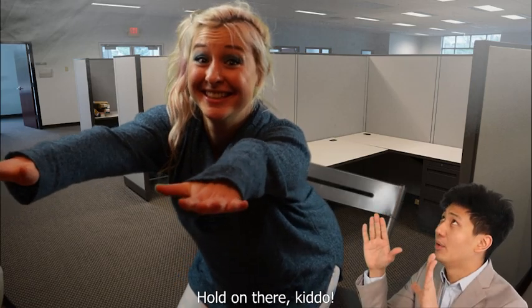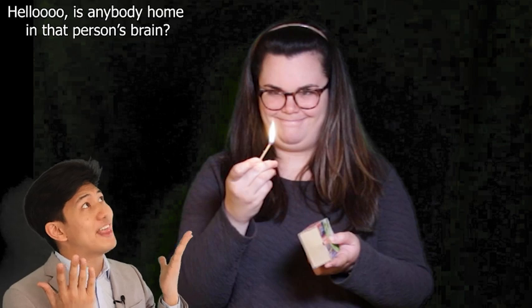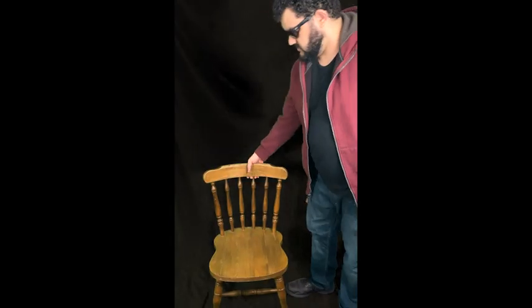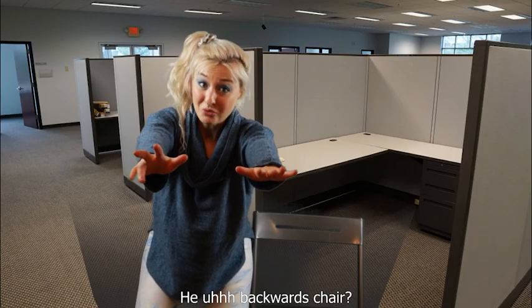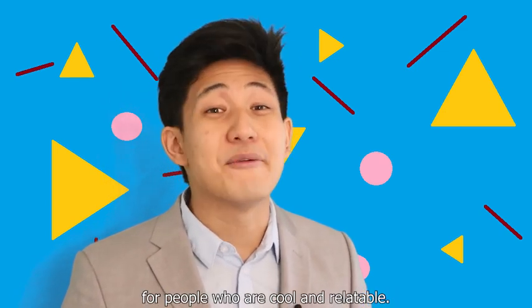But, most important, remember to smile. Hold on there, kiddo. First, we need to recognize the signs of not chair. Hello? Is anybody home in that person's brain? You can't chair without holding your arms out? Now, what did this person do wrong? A backwards chair? Trick question. That's actually an advanced chair move for people who are cool and relatable.